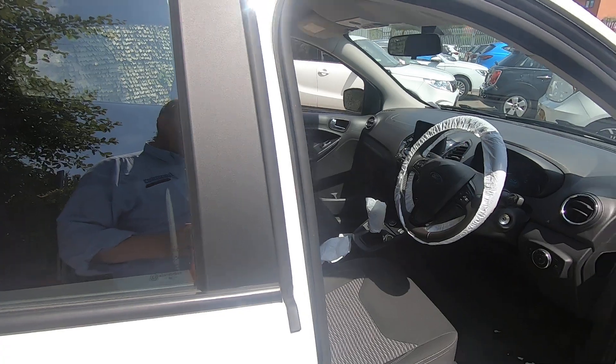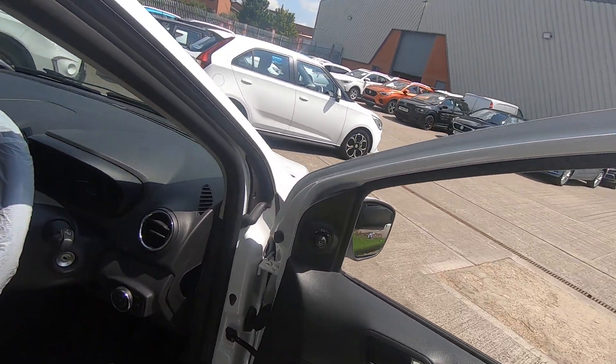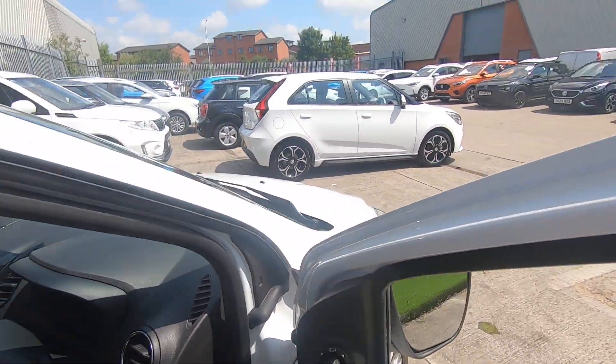I'll just jump in the front. Four electric windows, which you would expect. Electric mirrors — power folding also.